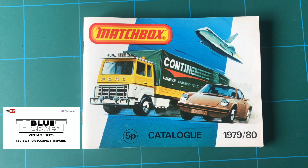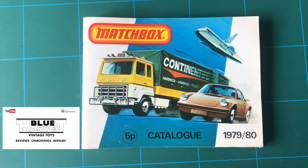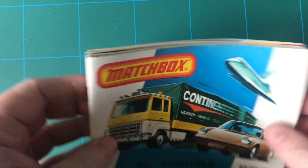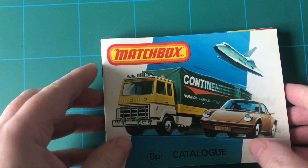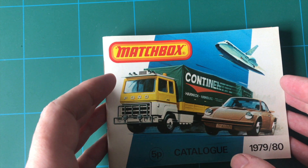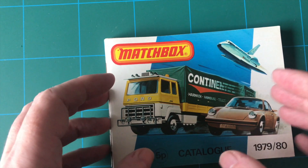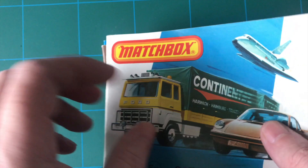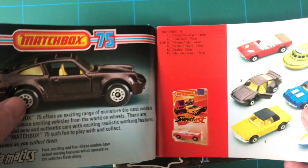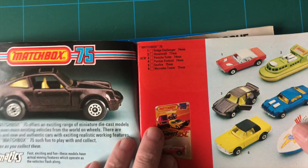Hello, welcome back to Blue Harvest Vintage Toys. I've got some Matchbox catalogues for the ongoing series of From the Archives. Matchbox was a popular British toy brand introduced by Lesney Products in 1953, and it's now owned by Mattel Inc., which purchased the brand in 1997.